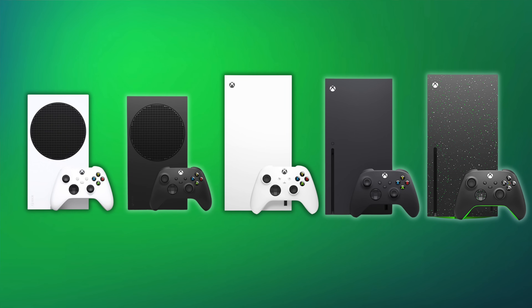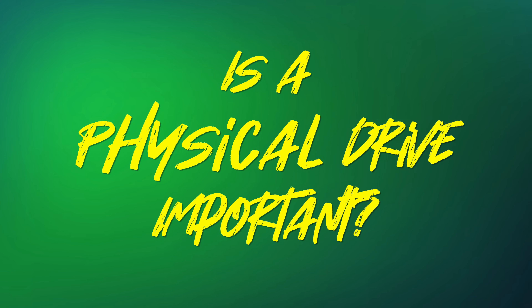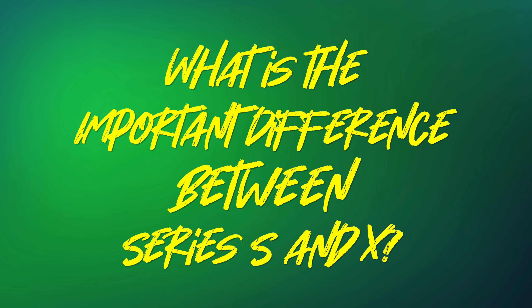With those five models laid out — really three versions of the system, with Series S at different storage sizes, Series X at different storage sizes, and the all-digital Series X in the middle — the main questions we need to answer are: how much storage do you really need, how important a physical drive is, and what is the practical difference between the Series S and Series X in actual experience?